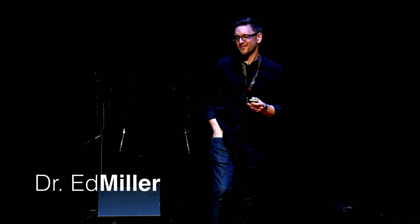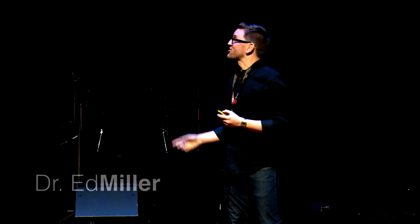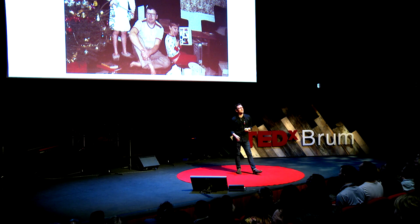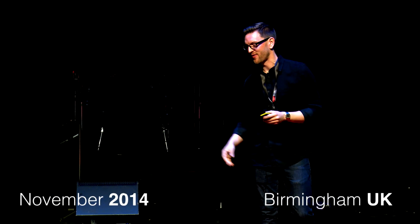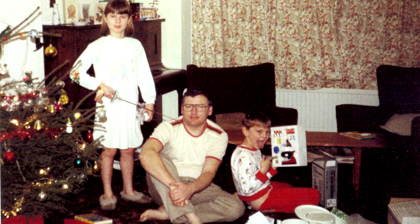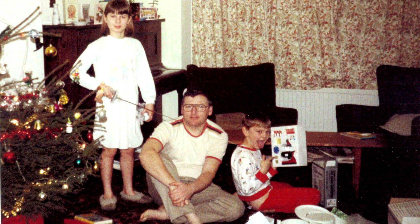My love for science started from a very young age. This is Christmas, I think about 1988, in the Miller household. You can tell it's the 80s, probably from the decor of the house, what my dad's wearing, and my sister's haircut. So I'm eight years old here, and this is the present that I got that year. It was a microscope.